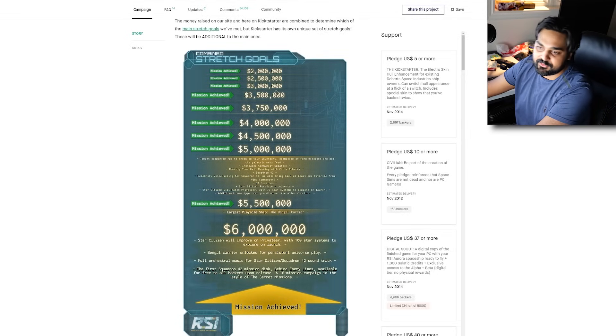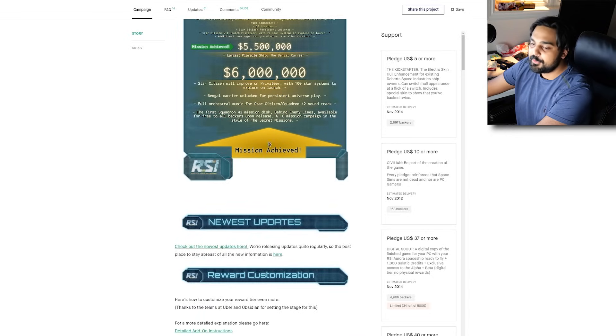Pretty much after the Kickstarter they had a bunch of stretch goals — for $2 million, $2.5, $3 million, so on and so forth. They were going crazy adding extra goals, extra ships, extra gameplay features. And from here you can see that as the funding increased, the feature creep also showcased.